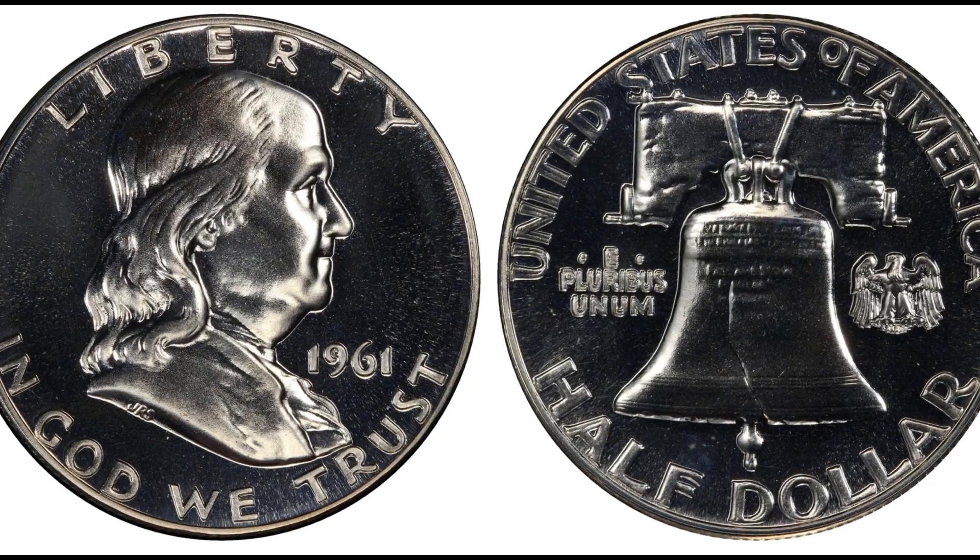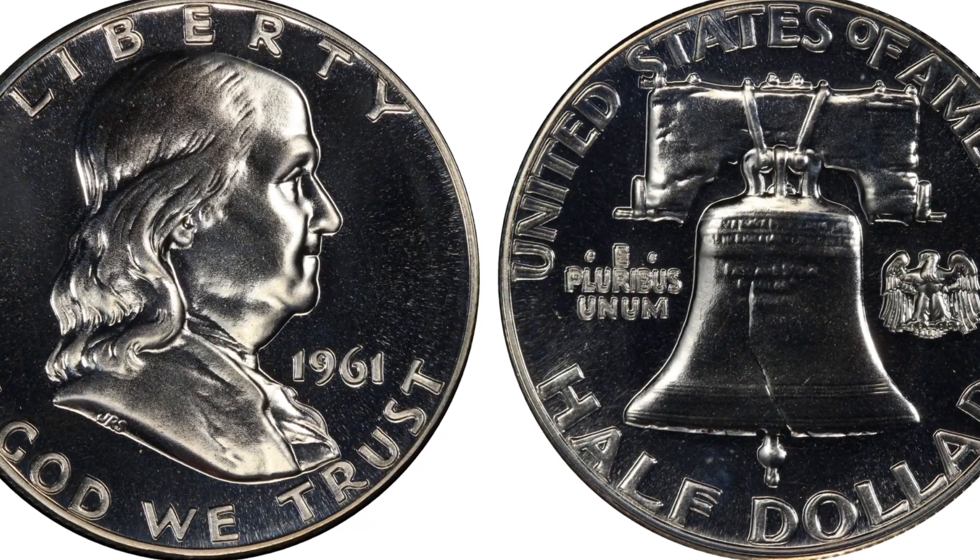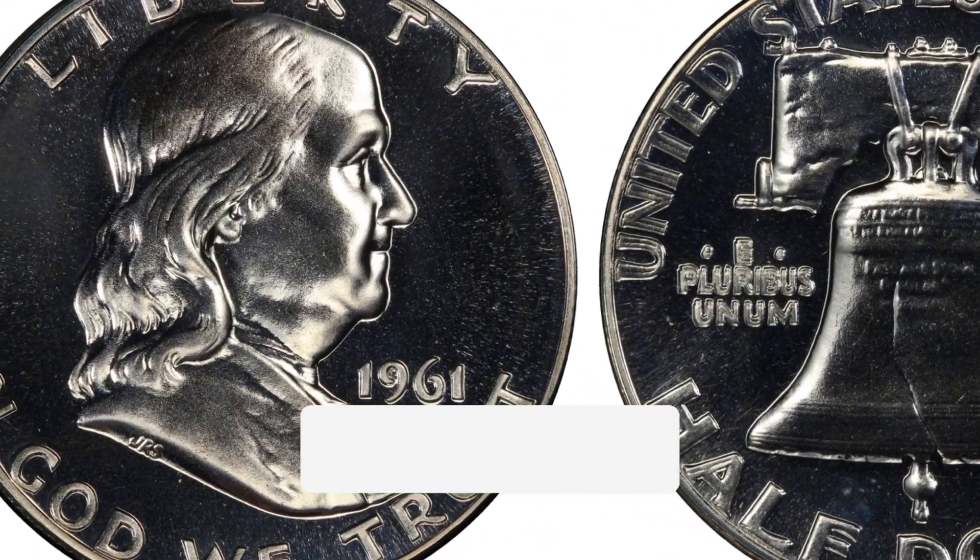Hi there and welcome to Viteran Coins. Let's get started by turning on the bell and subscribing so you don't miss any of the future videos.